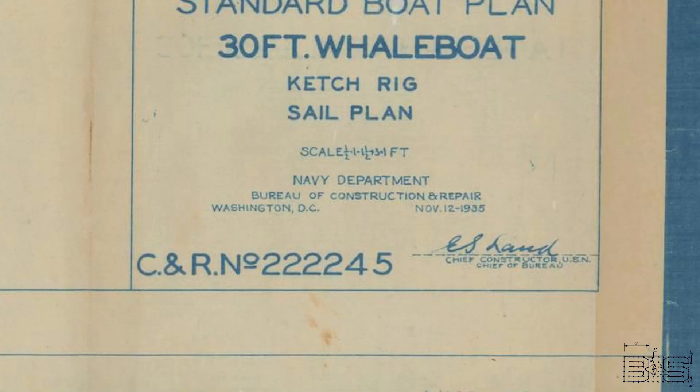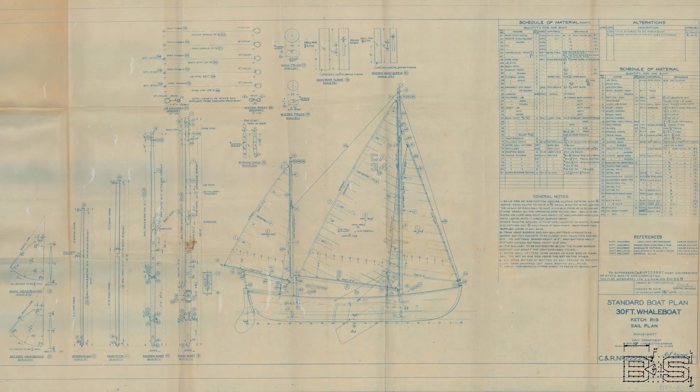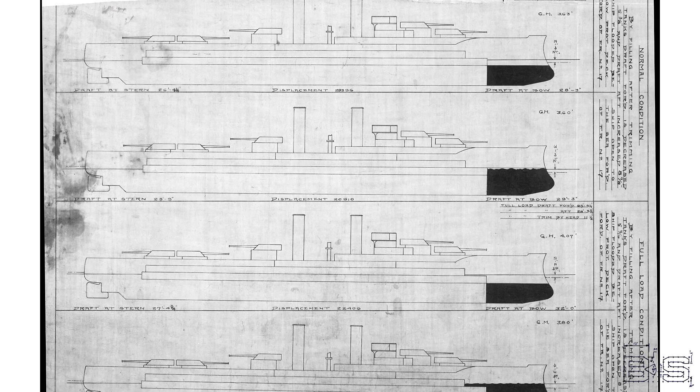The Bureau of Construction and Repair had the most important role in at least the initial planning phases of all battleships. I'll refer to them as CNR for the rest of this video. CNR would periodically release many sketches, or schemes, in what were known as spring styles catalogs.